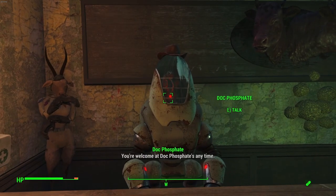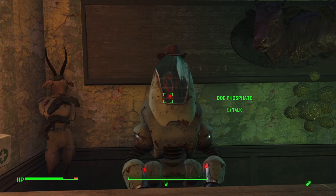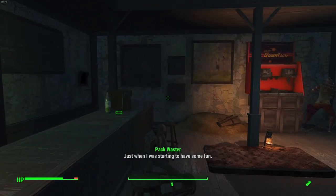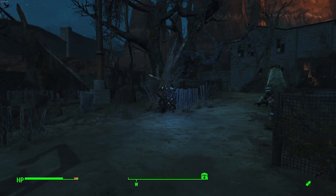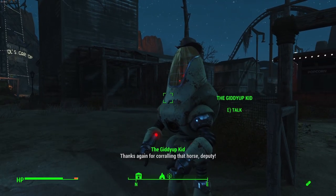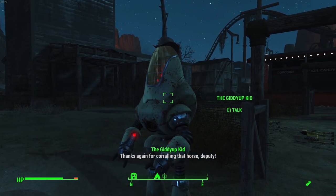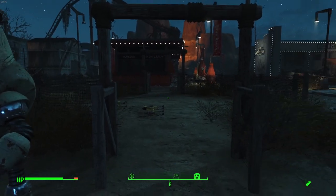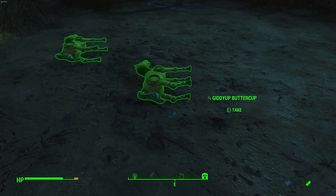Doc Phosphate. Doc Phosphate is the owner of the saloon in Dry Rock Gulch. Phosphate has been operating his saloon, serving up Nuka-Cola Wilds since before the Great War. Phosphate also manages one of the tasks assigned by the sheriffs — to get his piece of the safe combination, one must deliver some ice-cold Wilds to three patrons. The Giddyup Kid is a Protectron rancher found just south of Doc Phosphate's saloon, who requests the aid of the sole survivor to corral his herd of Giddyup Buttercups, earning the second piece of the safe combination.